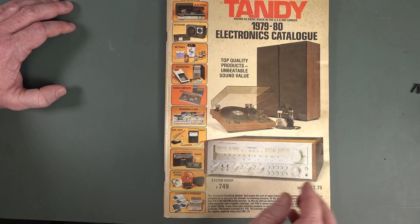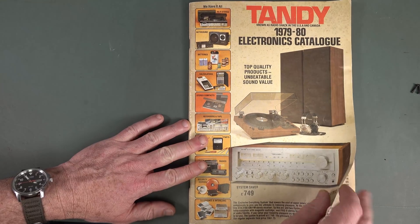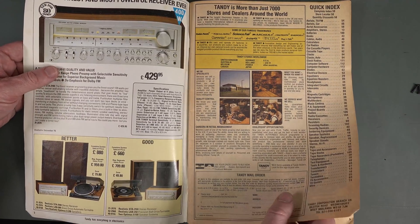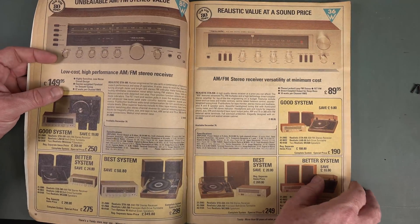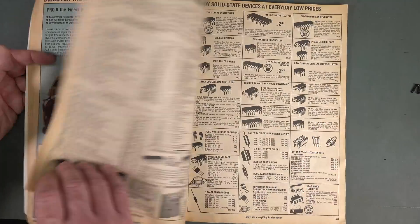That didn't take too long — I thought it'd be much longer than that. There it is. So thank you very much, Ant Cross, for sending that in. It brings back some memories, fantastic. Please leave in your comments your best memory of your Tandy stuff, and do you still use Tandy stuff?